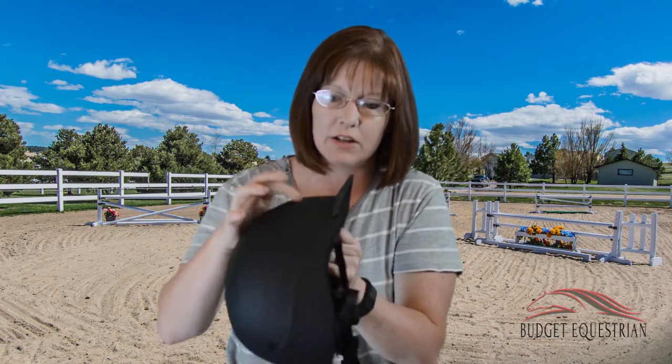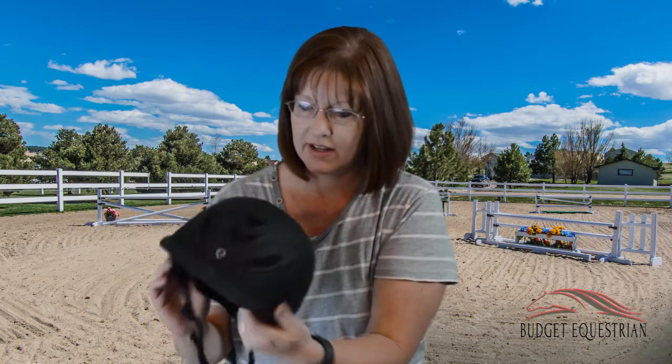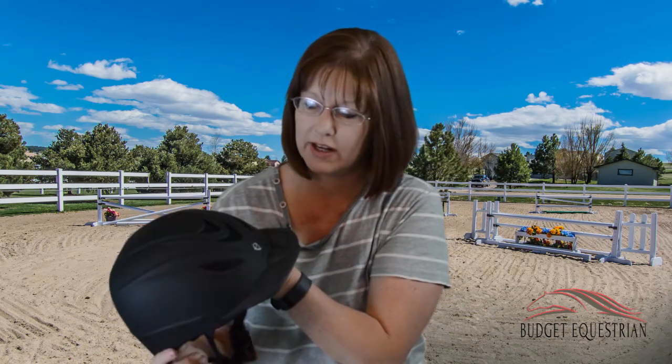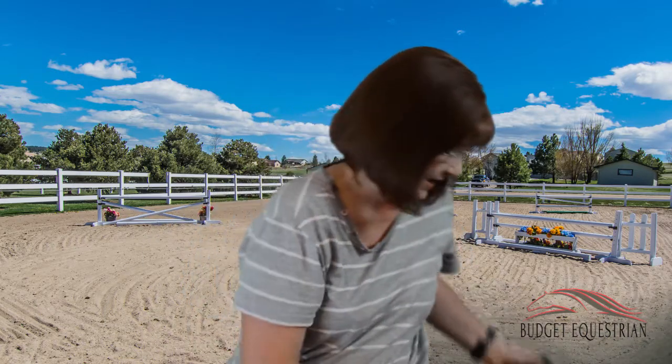At $54-$55 from Dover, I think it looks pretty stylish. You probably couldn't get away with it at a rated hunter-jumper show, but for local shows like puddle jumpers it should work just fine.